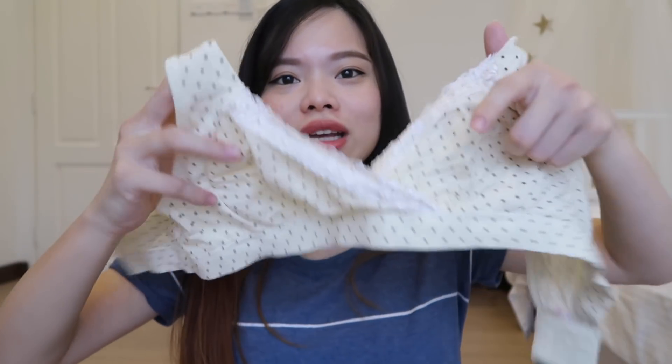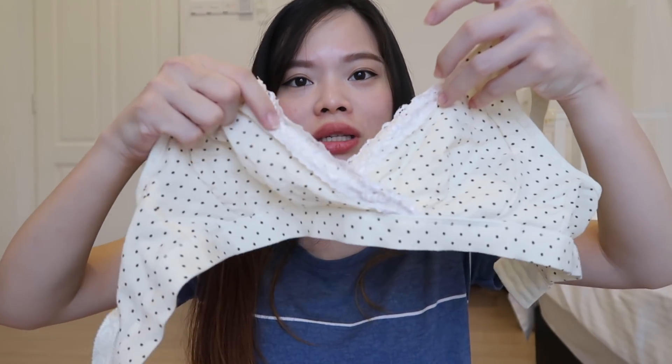Another type of bra I bought is this polka dot one from Shopee or Lazada — I can't remember. This one doesn't have removable padding, and to feed your baby you just flip it down. But I personally feel it's just pretty and not very comfortable. I still prefer the Taobao one.